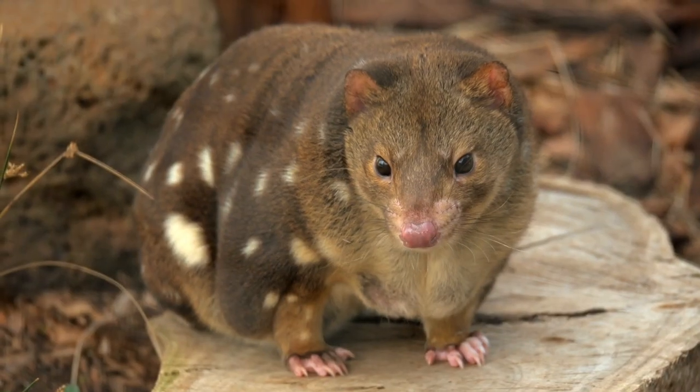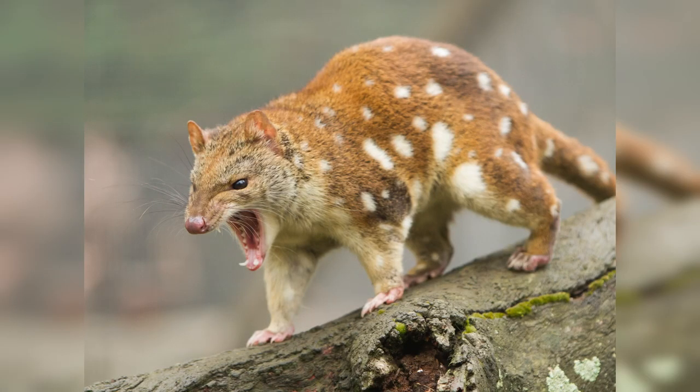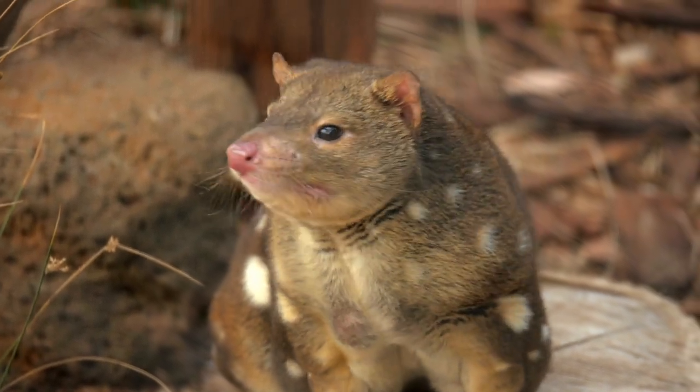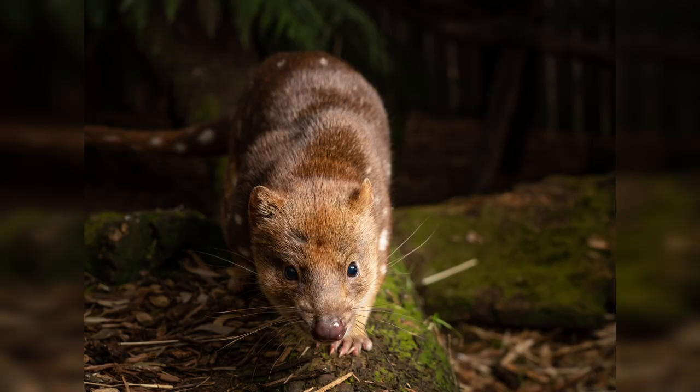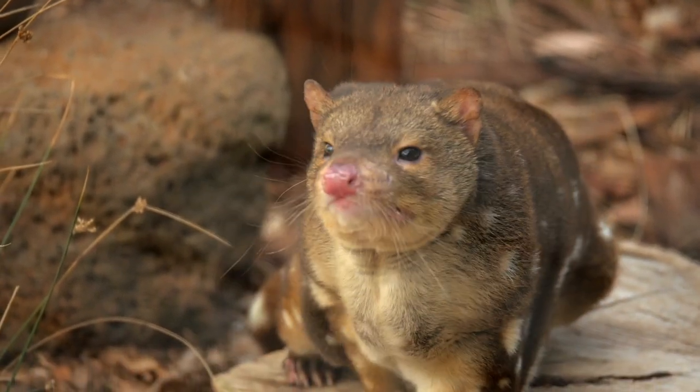Number 2: Tiger Quoll. This carnivorous marsupial is native to the eastern states of Australia and is known for its distinctive black and white stripes. The Tiger Quoll is also known as the spot-tailed quoll due to the spots on its tail. These animals are nocturnal and spend most of their time hunting for small mammals, birds and insects.